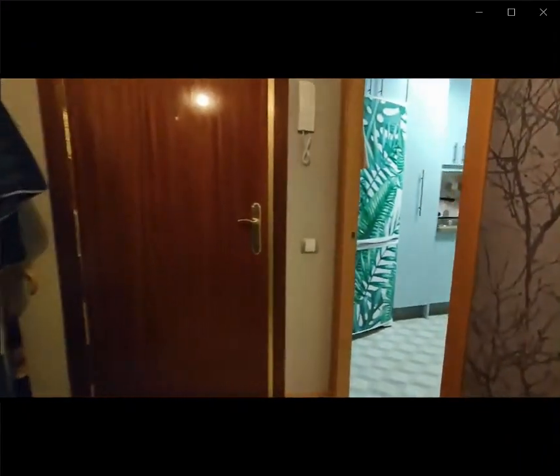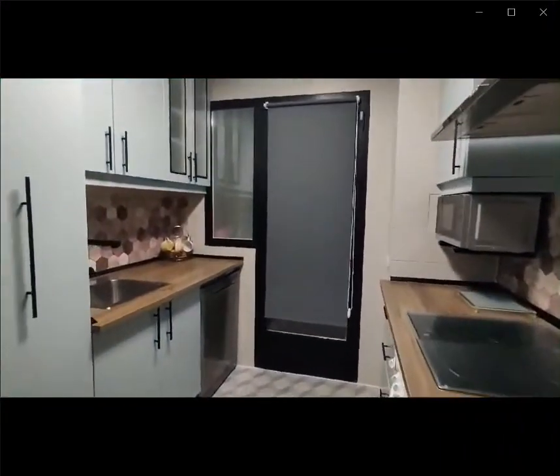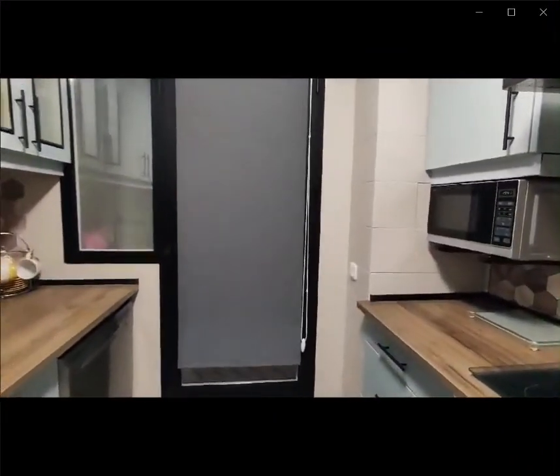Over here we're gonna go check the kitchen space that's fully equipped of a two-bedroom apartment with a dishwasher, fridge, freezer, oven, stove, and you also have the microwave.